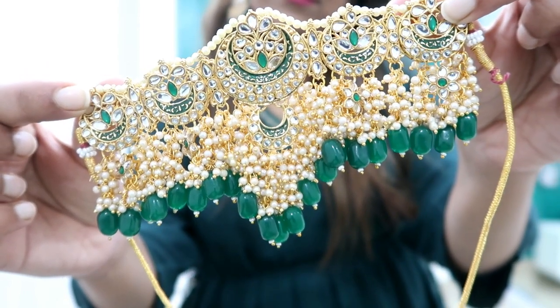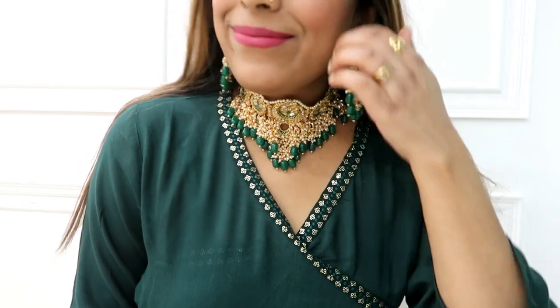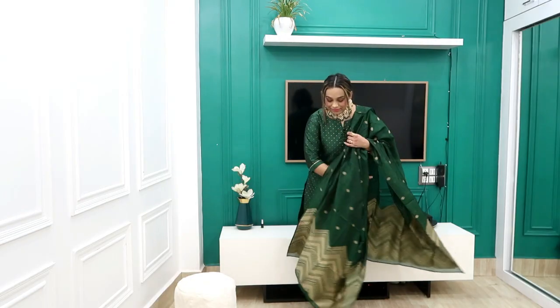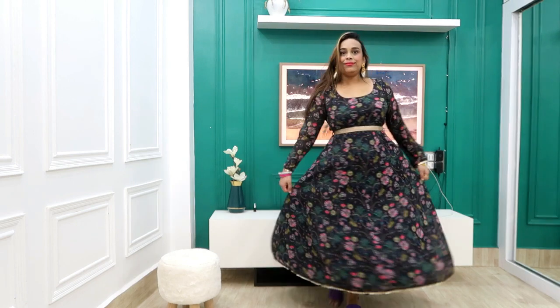Hi guys, welcome back to our YouTube channel. Hope you're doing good guys. Today I am going to show you the Amazon Haul in which I will show a lot of affordable jewelry and I have bought a lot of my favorite currency sets. I will show you all the links in this haul — you will have all the links in my haul store. Click on my haul store and if you like this video, please subscribe and support it. Tell us about how this haul is.